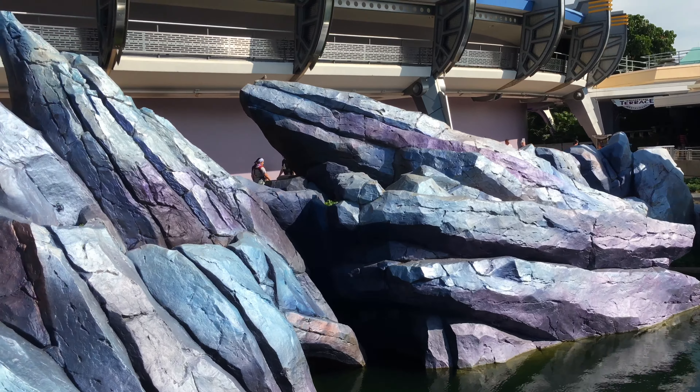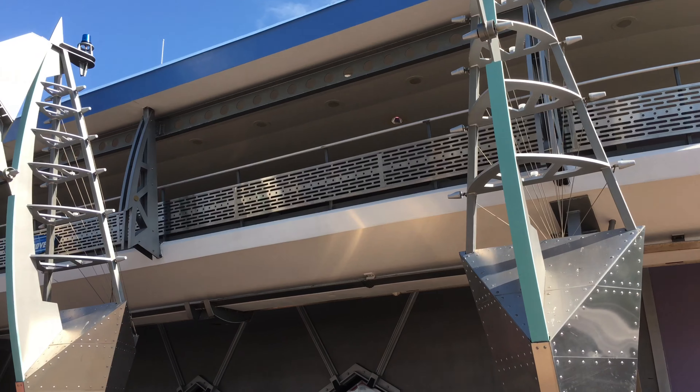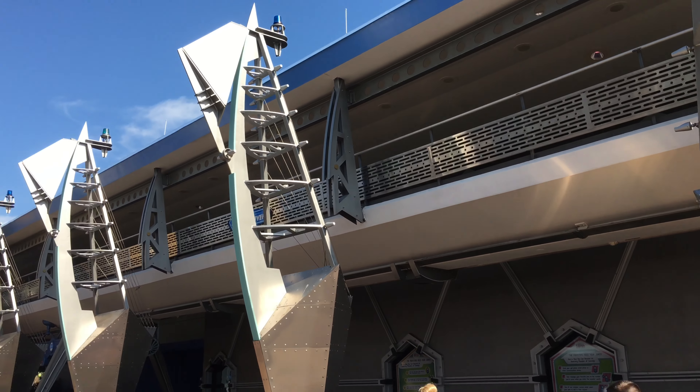You can see the People Mover. When Tomorrowland first opened, these rocks were actually gigantic monolithic concrete structures with fountains coming out of them. It was kind of a neat idea, but when they changed Tomorrowland they added the rockwork. Tomorrowland was changed to this Future That Never Was theme back in about 1994. I like the change, because before it was beginning to look a little bit dated, so now it's a really nice look.